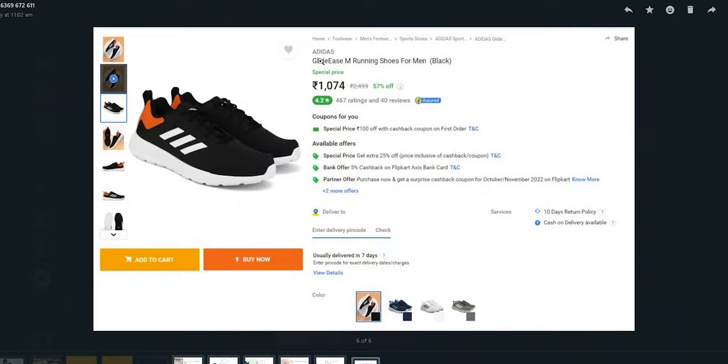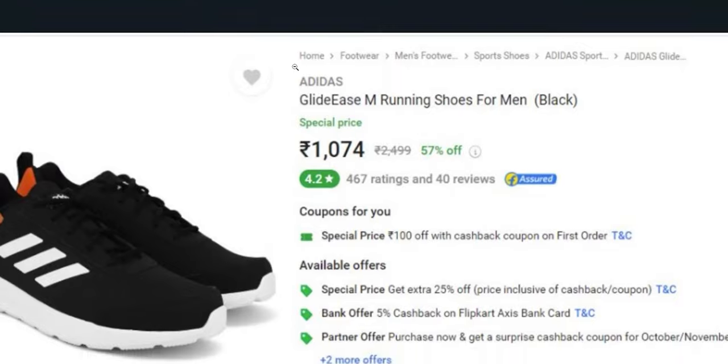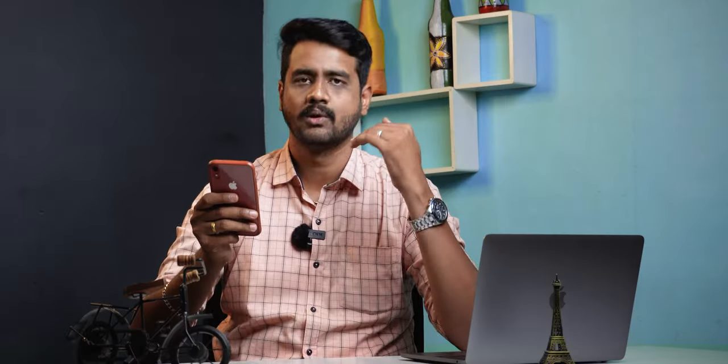The final product is an Adidas brand — it is the Glide Ease. It is a running shoe with a rubber grip. It is also used for indoor purposes and gym purposes. It is a great performance shoe. You can use it on the treadmill — it is a good matchup.